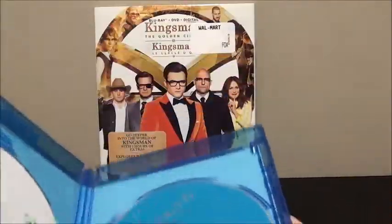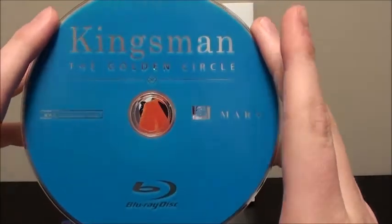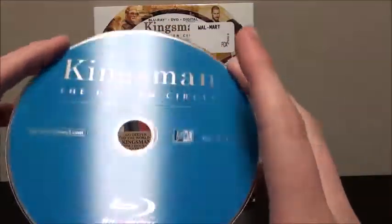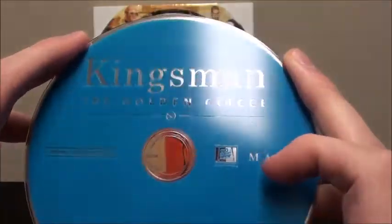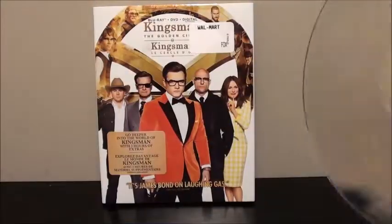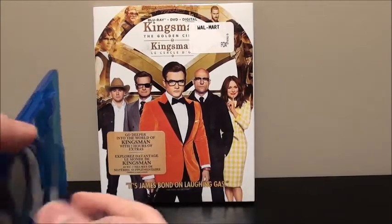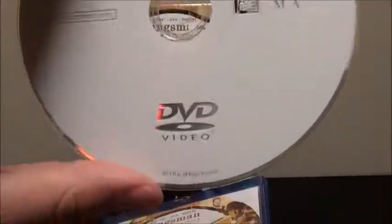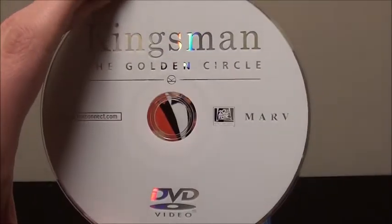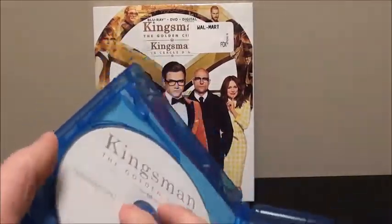Then we'll take a look at the actual case inside. Taking out the Blu-ray first — unfortunately, Fox does not do disc artwork anymore. It's just the logo and their studio branding on the disc. You get Kingsman: The Golden Circle, FoxConnect.com, 20th Century Fox, Marv, and the Blu-ray disc logo — it's obviously blue to denote it's a Blu-ray. Then we have the DVD, which is white to denote that it's a DVD, and has a big DVD Video logo at the bottom. That's the inside of the Kingsman: The Golden Circle Blu-ray combo pack.